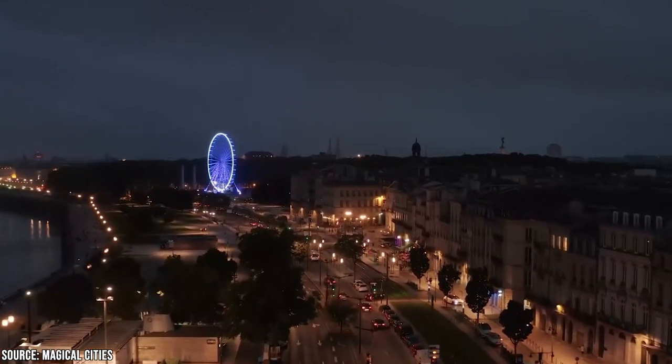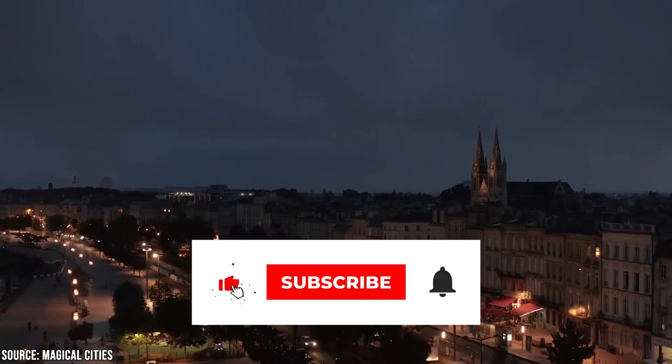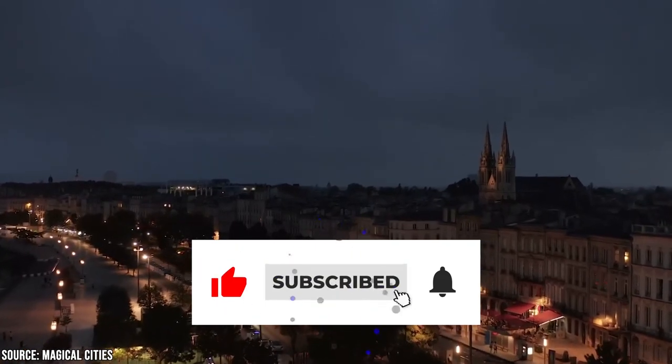Before you go, make sure you give this video a like and subscribe to Viewcation if you haven't already. Click the bell icon to stay updated on all of our latest content.